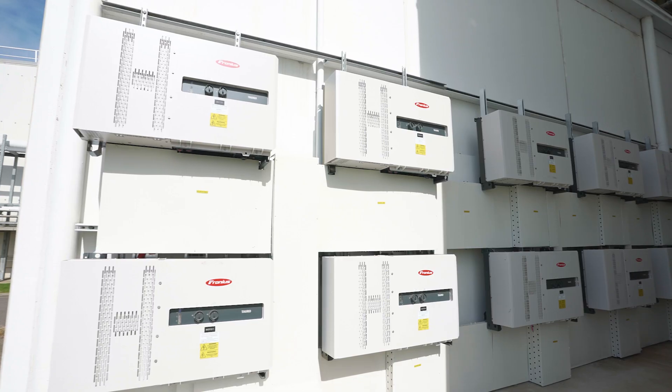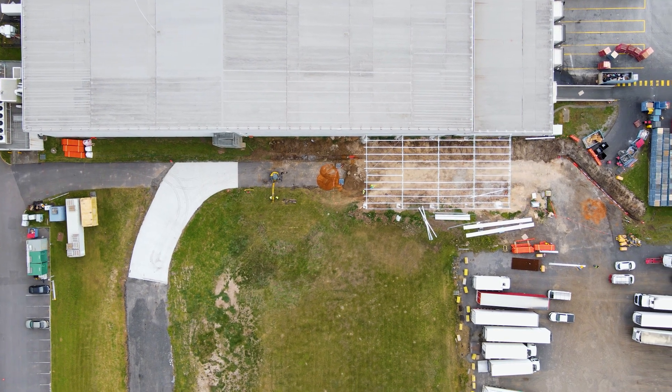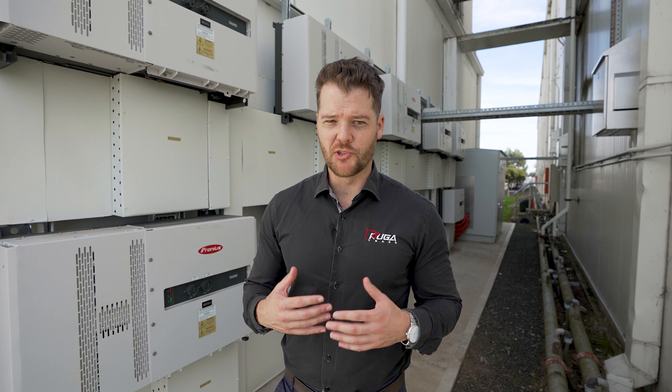Inverter selection was also an important part of this project. Behind me you'll see the 13 Fronius Toro 100 kilowatt units that we used, and these were selected due to the long DC cable runs. The Toros are configured in such a way that they allow the DC cable run to be combined, thus reducing the amount of materials and cost on the job.